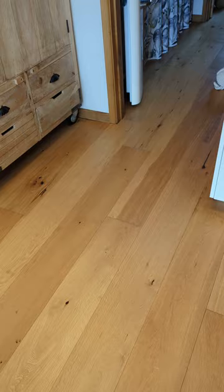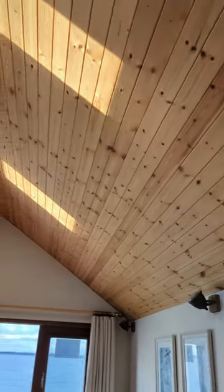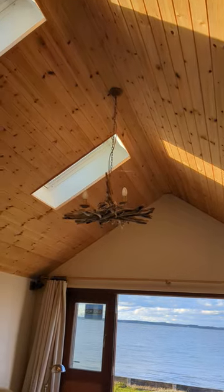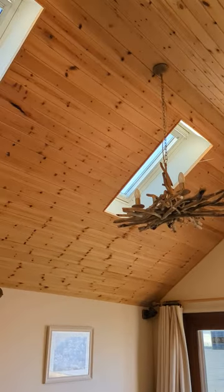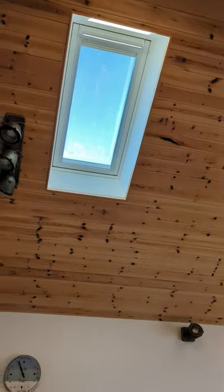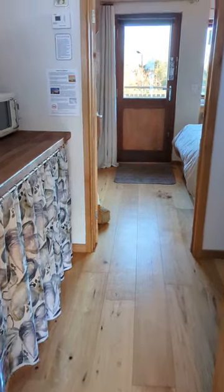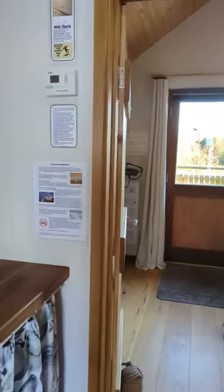The heating is underfloor heating fired by the gas boiler, and the chalet is vaulted throughout — except for the bathroom. In the sitting room we have two Velux windows.